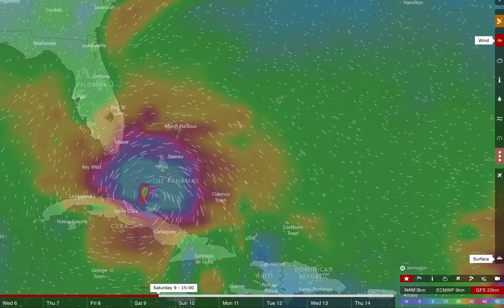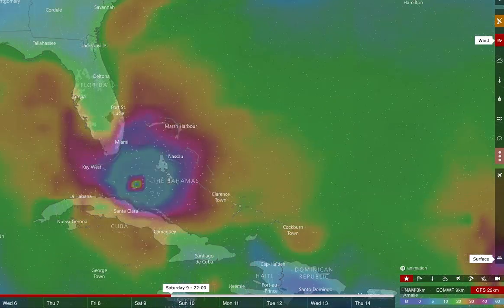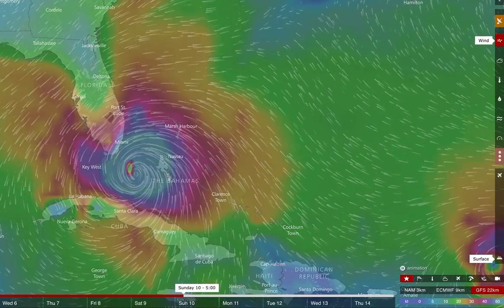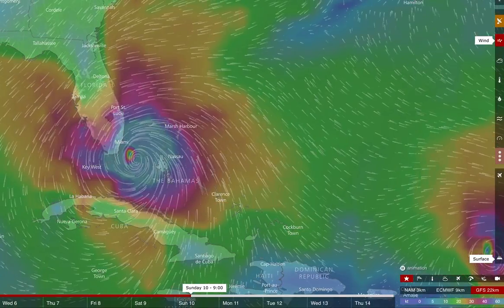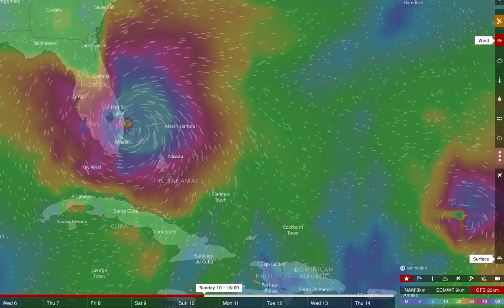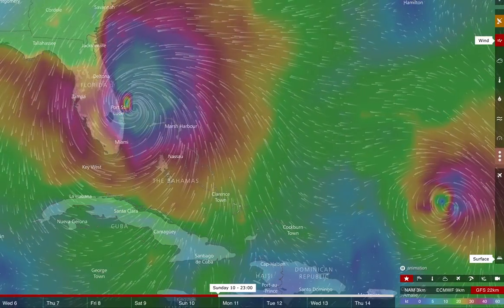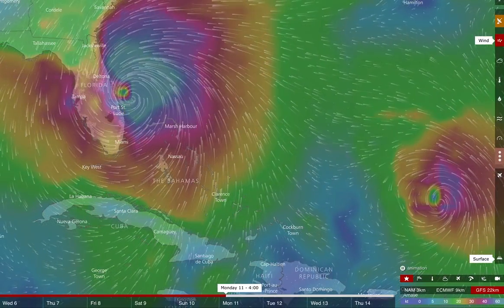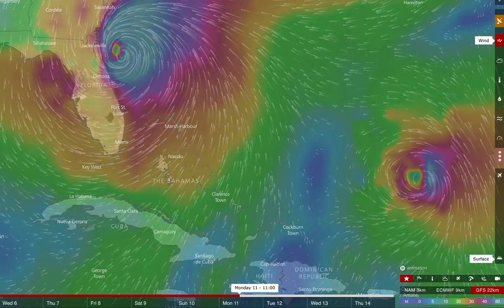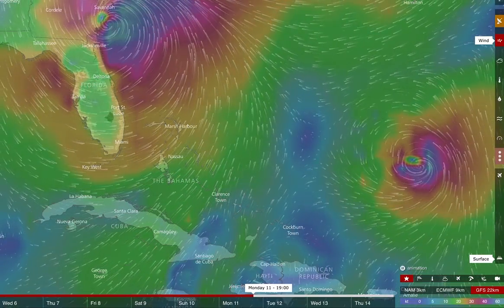It could potentially continue at category 5 strength, although the official intensity forecast calls for it to be a category 4. Then starting to feel the effects of a front to our north on Sunday morning, making landfall in Miami or very close to it — Fort Lauderdale — sometime midday Sunday. But not really staying ashore, just hugging the Gulf Stream, similar to what Matthew did last year, but a much stronger and larger storm, coming up the coast and basically beelining for Savannah, Georgia.